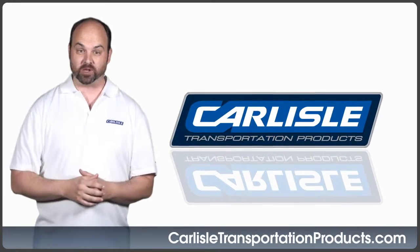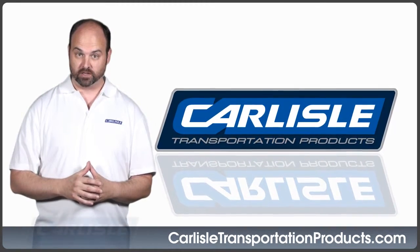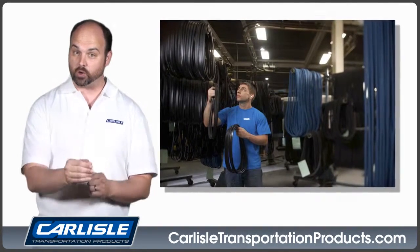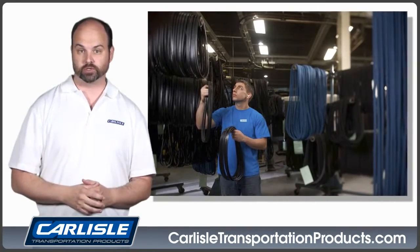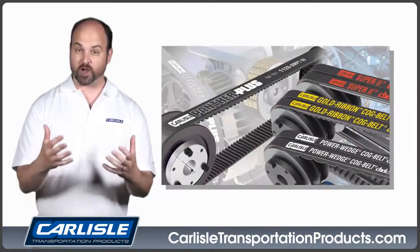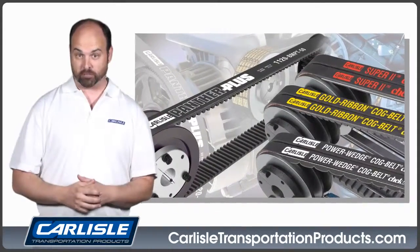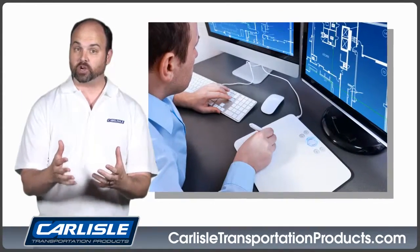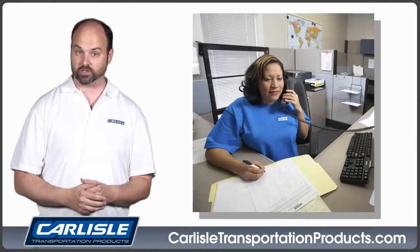Carlyle is a worldwide supplier of industrial belts and related power transmission components. Since 1917, Carlyle has manufactured high-quality innovative products that are supported by superior customer service. We offer a comprehensive line of performance proven products for thousands of applications, produced in ISO registered manufacturing facilities.